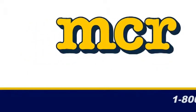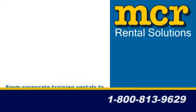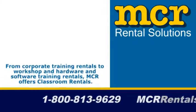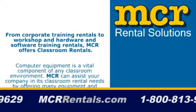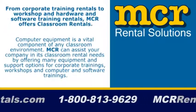From corporate training rentals to workshop and hardware and software training rentals, MCR offers classroom rentals. Computer equipment is a vital component of any classroom environment. MCR Rental Services can assist your company in its classroom rental needs by offering many equipment and support options for corporate trainings.